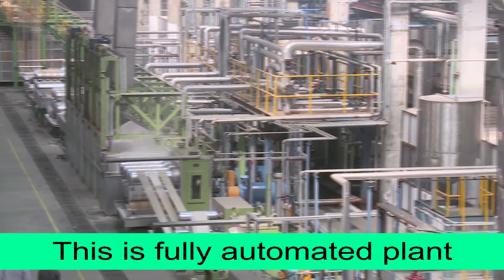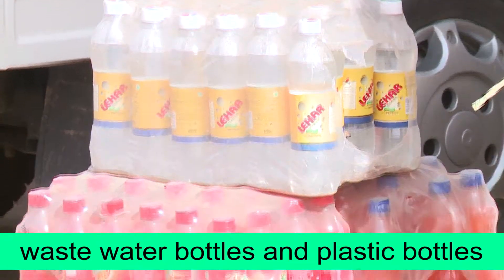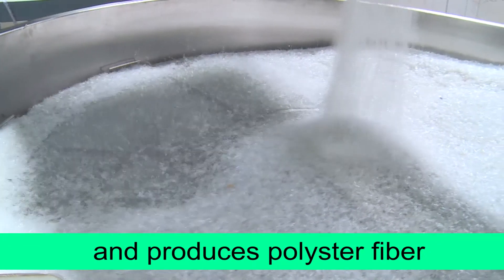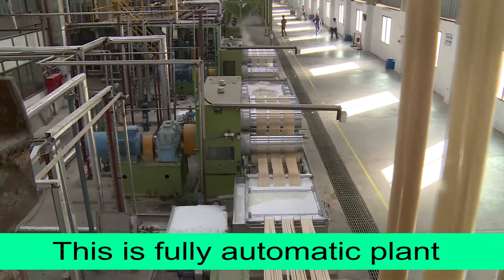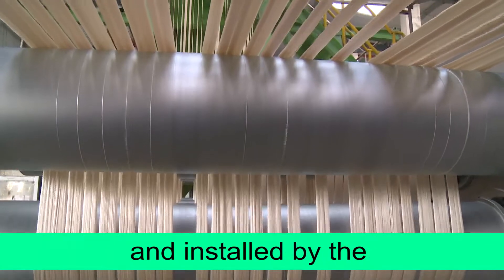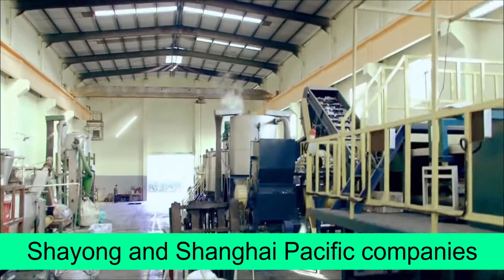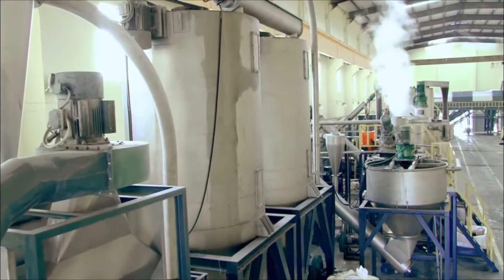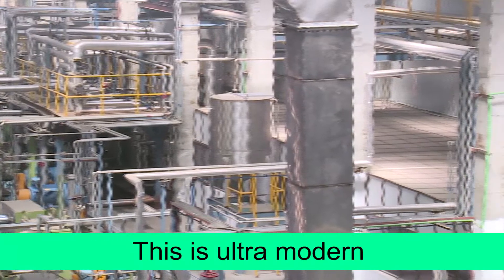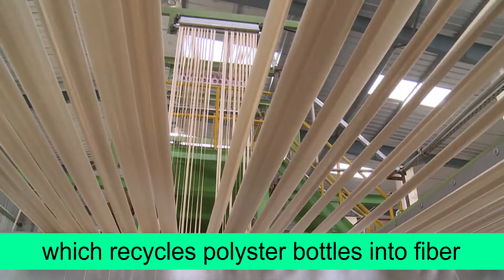This is a fully automated plant which recycles waste water and plastic bottles and produces polyester fibre. The plant has been developed and installed with the support of China's Borrotech, Xiong and Shanghai Pacific companies. This ultra-modern, high-tech automatic plant recycles polyester bottles into fibre.